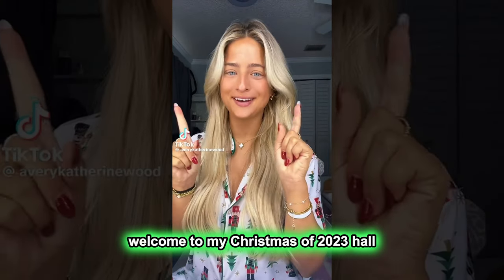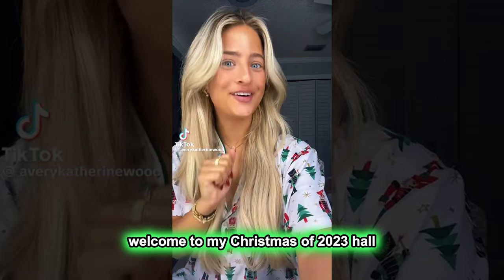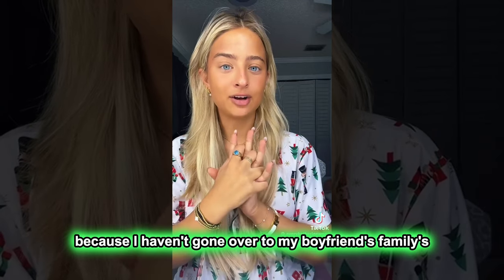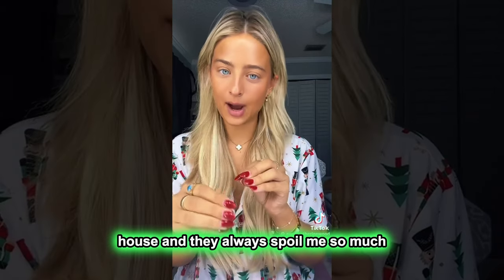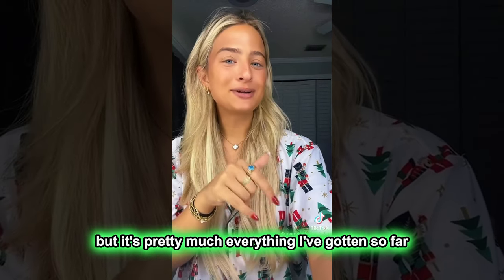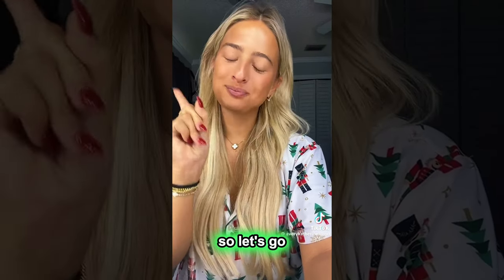Welcome to my Christmas of 2023. This isn't everything because I haven't gone over to my boyfriend's family's house yet — and they always spoil me so much, it's like two Christmases. But it's pretty much everything I've gotten so far. So let's go.